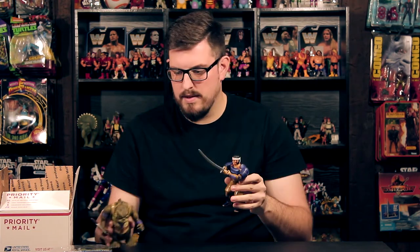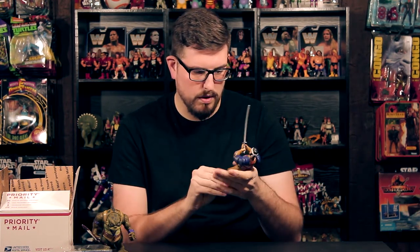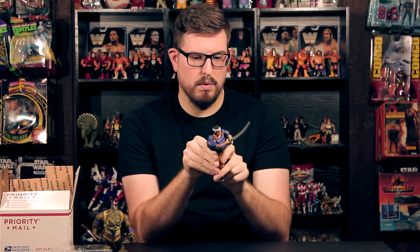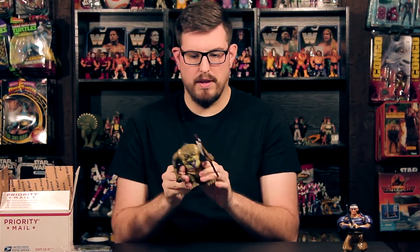I grabbed some more Thundercats, so let's start with Hatchaman here. He's in pretty good shape — there's a little bit of paint scuffing on the arms, which is normal. The action feature still works, which is nice — little slice and dice. I'm missing his helmet but he's in great shape. Another addition to the Thundercats collection — one of my favorites — is Slice.